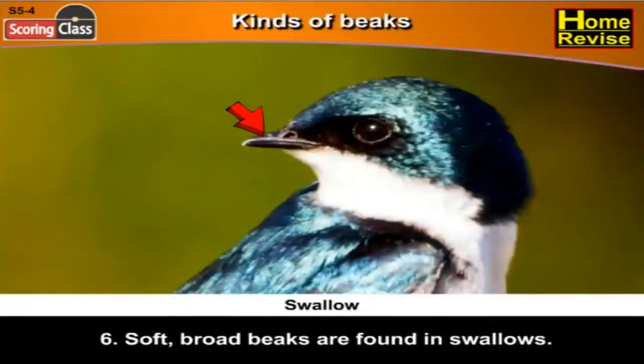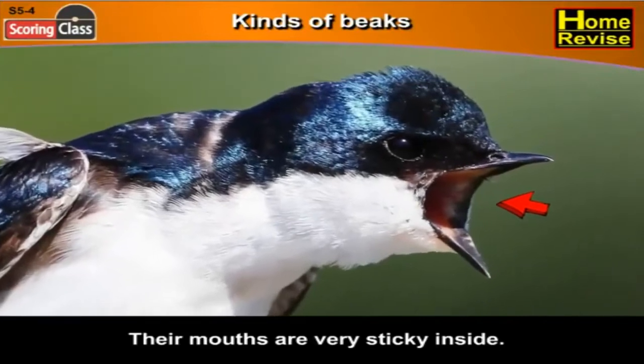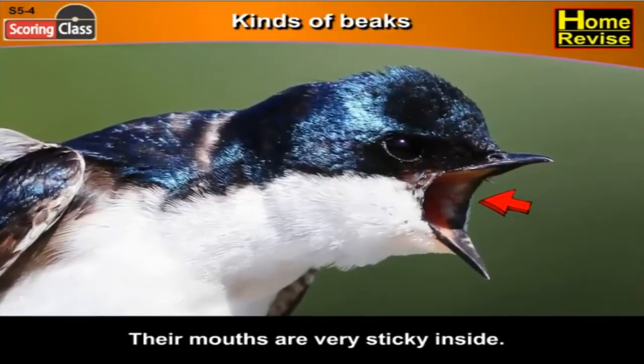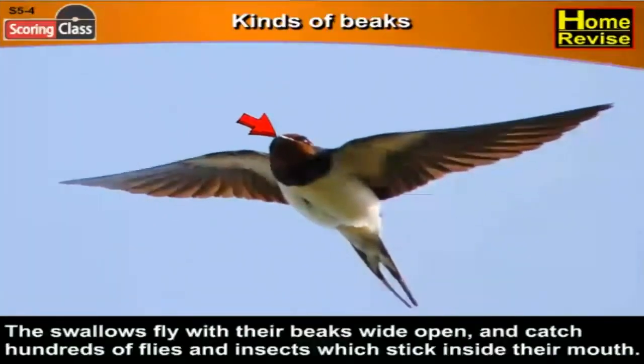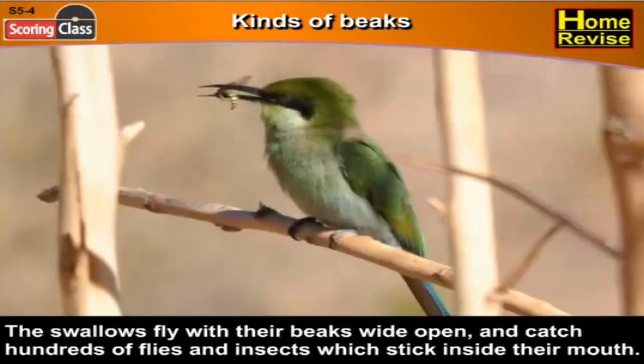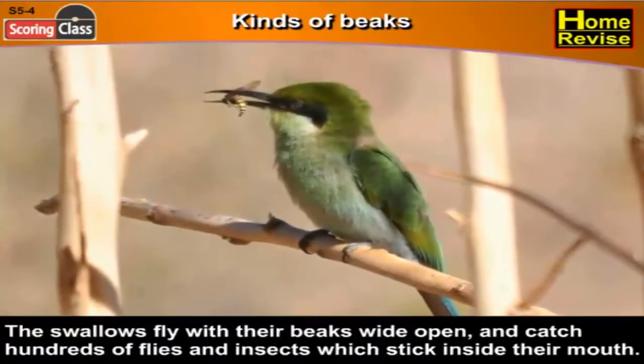Sixth, soft broad beaks are found in swallows. Their mouths are very sticky inside. The swallows fly with their beaks wide open and catch hundreds of flies and insects which stick inside their mouth.